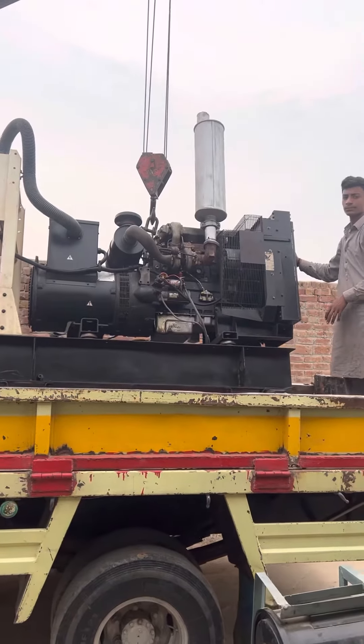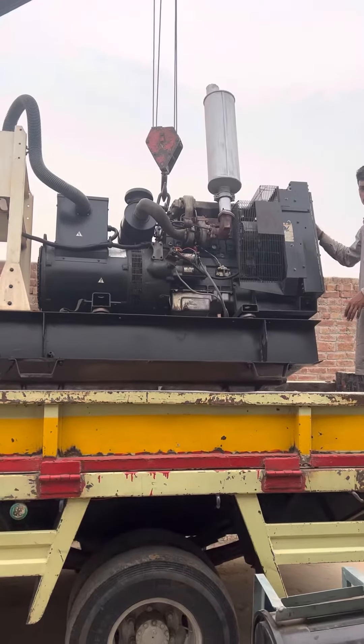This is a new generator. We're unloading it from the truck.